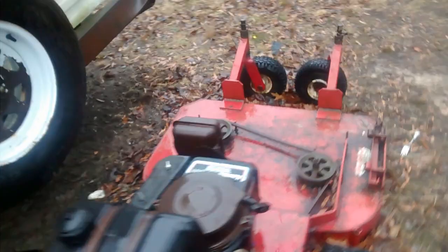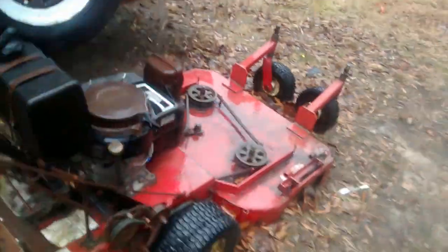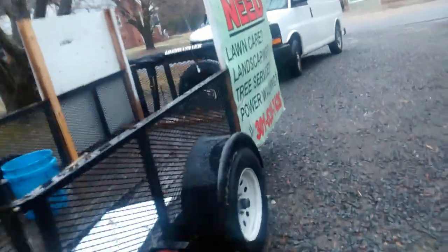I also have a walk-behind eXmark 36. If you're just starting out, I would recommend a Scag or an eXmark — those are the two top commercial mowers. Nothing compares to a Scag or an eXmark. If you look at any decent-sized lawn company, they are most likely going to have either a Scag or an eXmark.